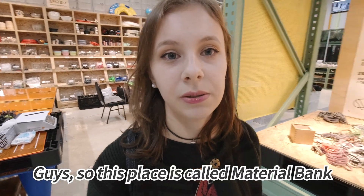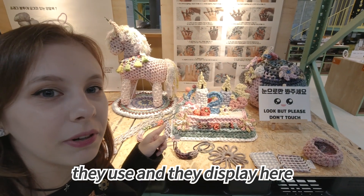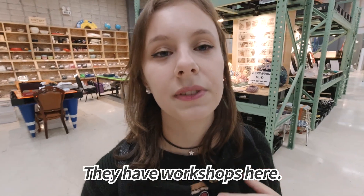So this place is called Material Bank. All these materials I showed to you, they use and display here for people to see and to use in the workshops. They have workshops here.